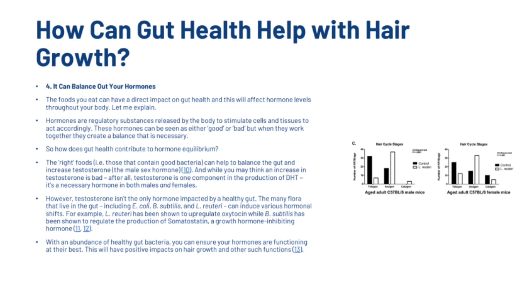Good gut health can also balance out your hormones. The foods that you eat can have a direct impact on gut health and this will affect hormone levels throughout your body. The right foods — those that contain good bacteria — can help to balance the gut and increase testosterone. And while you may think an increase in testosterone is bad, since testosterone is one component in the production of DHT, it's a necessary hormone in both males and females. The many flora that live in the gut, including E. coli, B. subtilis and L. reuteri, can reduce various hormonal shifts. For example, L. reuteri has been shown to upregulate oxytocin, while B. subtilis has been shown to regulate the production of somatostatin, a growth hormone inhibiting hormone. With an abundance of healthy gut bacteria, you can ensure your hormones are functioning at their best, which will have positive impacts on hair growth.